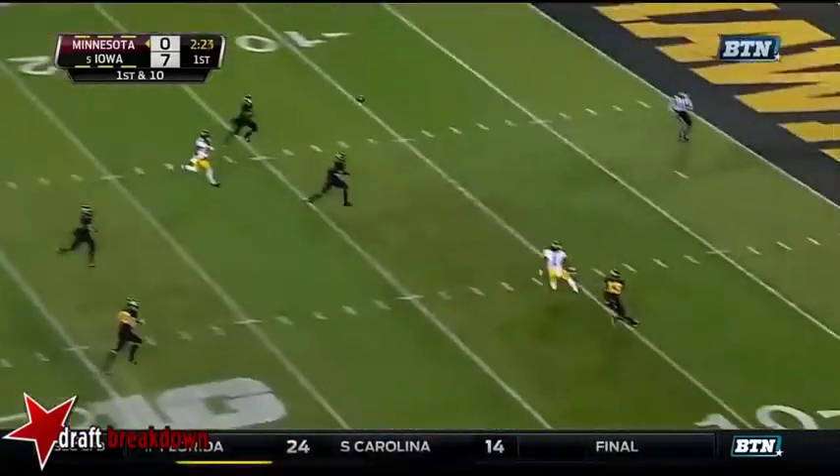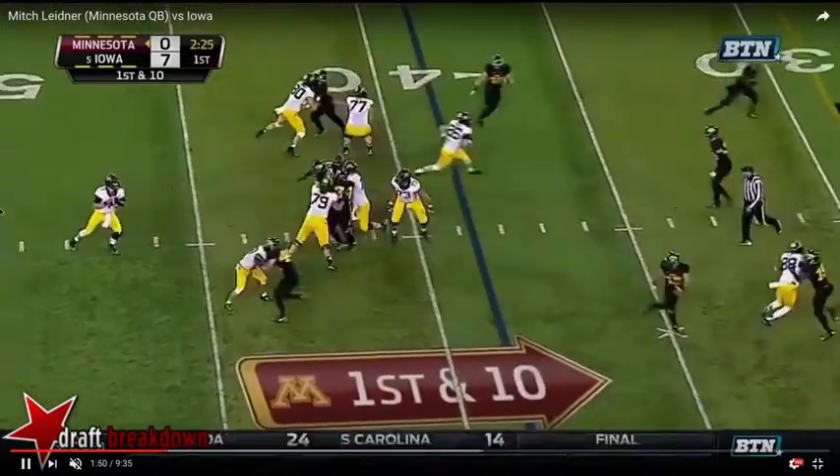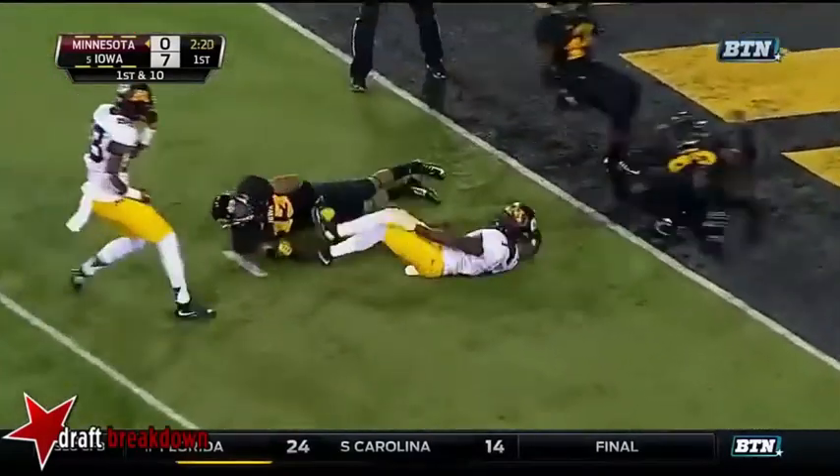Mitch checks all the proverbial boxes on this throw. It's a throw from under center with a play-action design — a double move post that he throws early with anticipation. That's a great throw. A great throw.